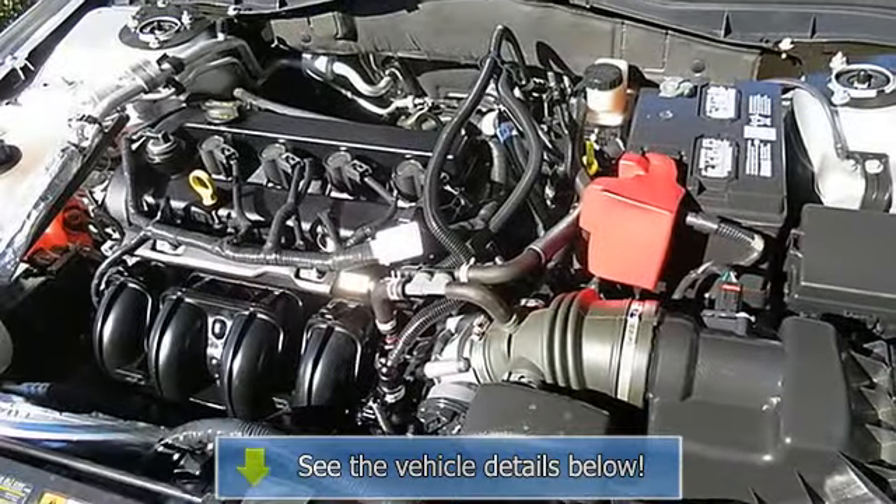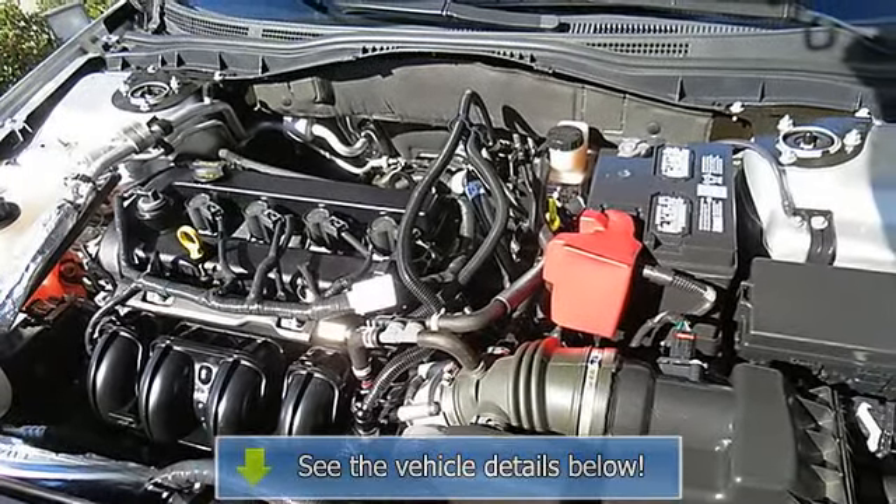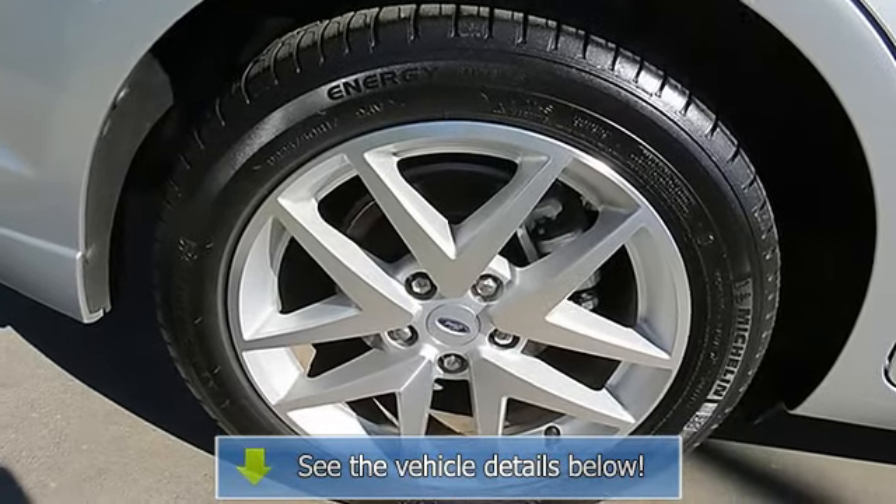Manufacturer Certified Pre-owned Vehicle. All advertised prices exclude government fees and taxes, any finance charges, any dealer document preparation charge, and any additional fees.